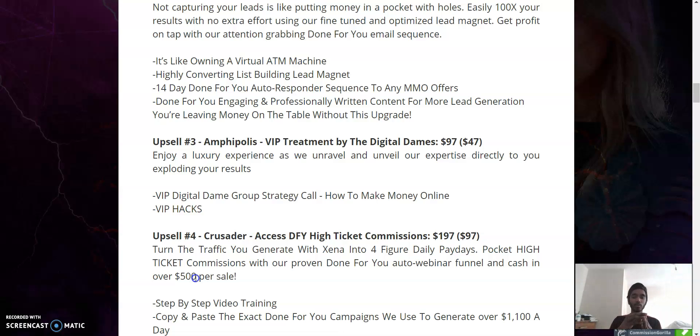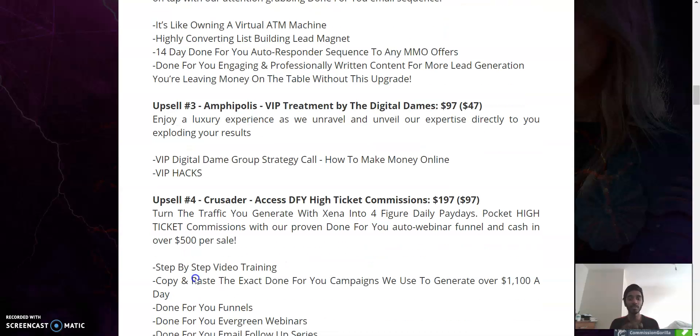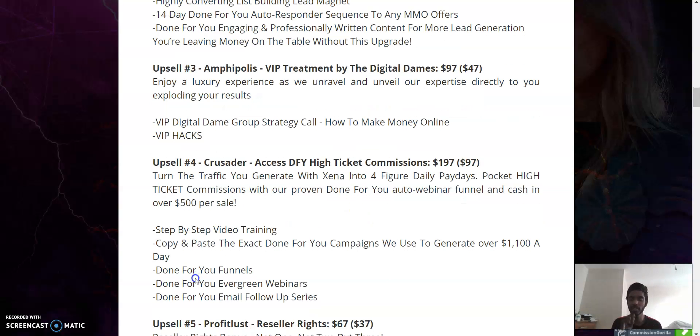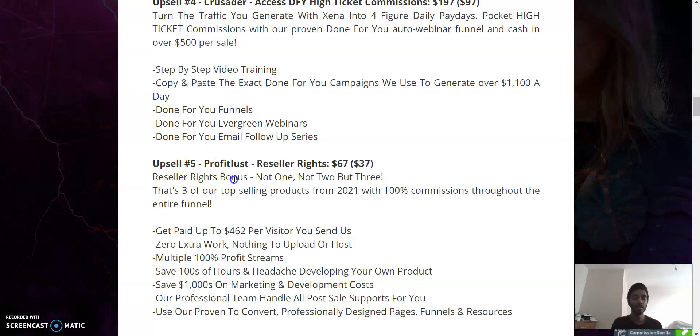With upsell four, you're already getting $500 per sale, which is amazing. Think about it — if a product is $10, you need 50 sales to make the same $500. Being able to leverage high-ticket products is very good because you can make a lot of commission on just one sale. There's step-by-step video training, done-for-you funnels, evergreen webinars, and a done-for-you email follow-up series — probably my favorite of them all.